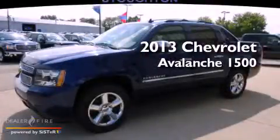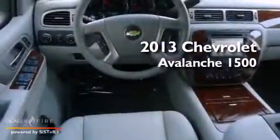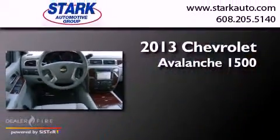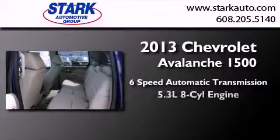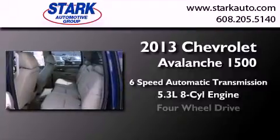This is a brand new 2013 Chevrolet Avalanche 1500. This truck has a 6-speed automatic transmission, a 5.3-liter V8, and 4-wheel drive.